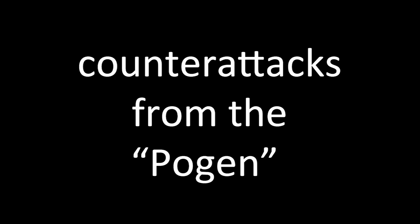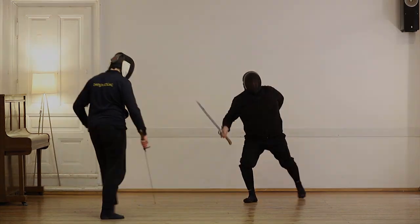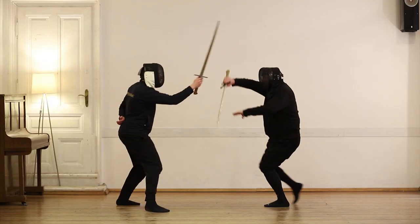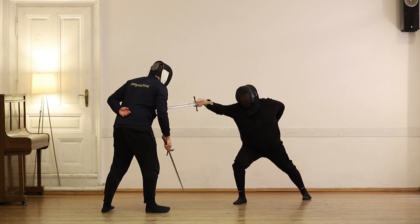Let's begin with a variety of fast and efficient counter attacks from the Pogen. Let's watch it a little bit slower: parry with a hanging guard, in the bind, slap away the hand, cut through his face, and retreat safely with a stab.